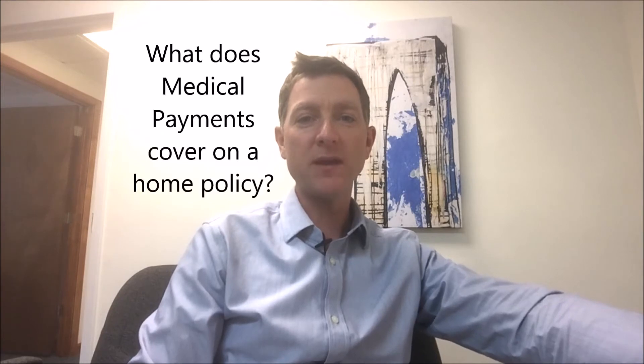Hey everybody, it's Steve Ladd with Horan Companies Insurance Agency here in Baldwinsville. We come to you today with question number 12 in our series of 100 insurance questions in 100 days. Today's question is: what is medical payments coverage on my homeowners policy?